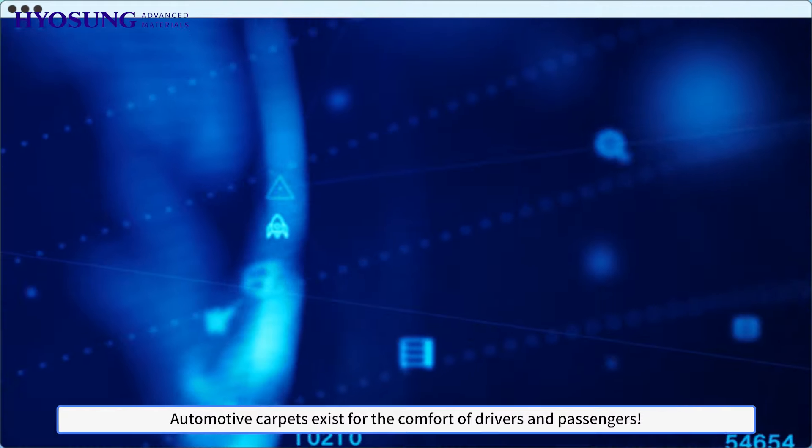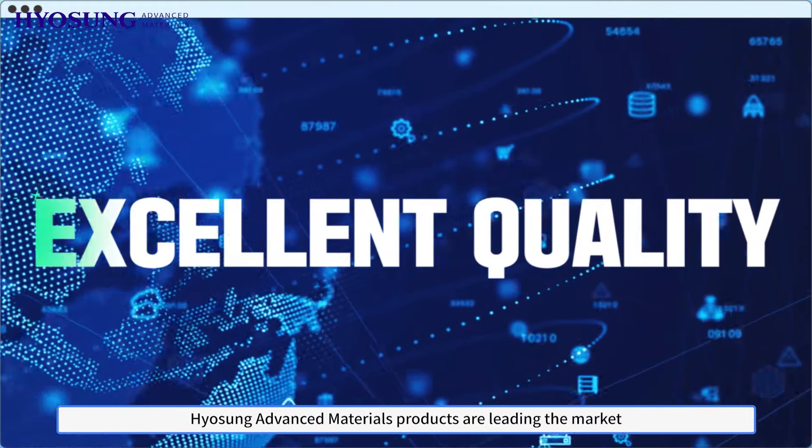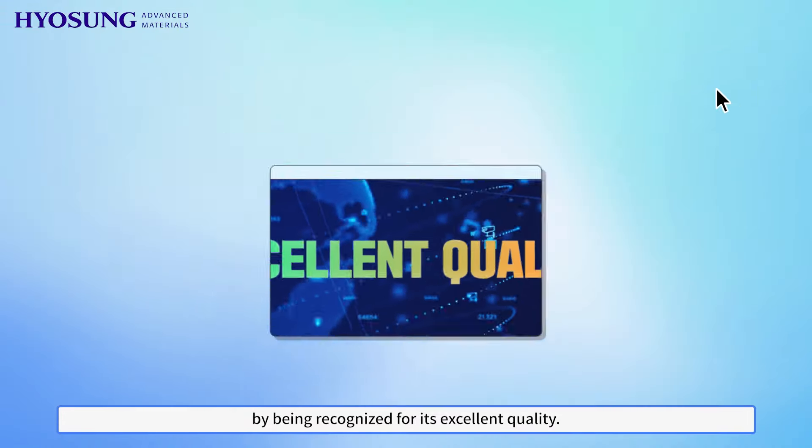Automotive carpets exist for the comfort of drivers and passengers. Yosung Advanced Materials products are leading the market by being recognized for their excellent quality.